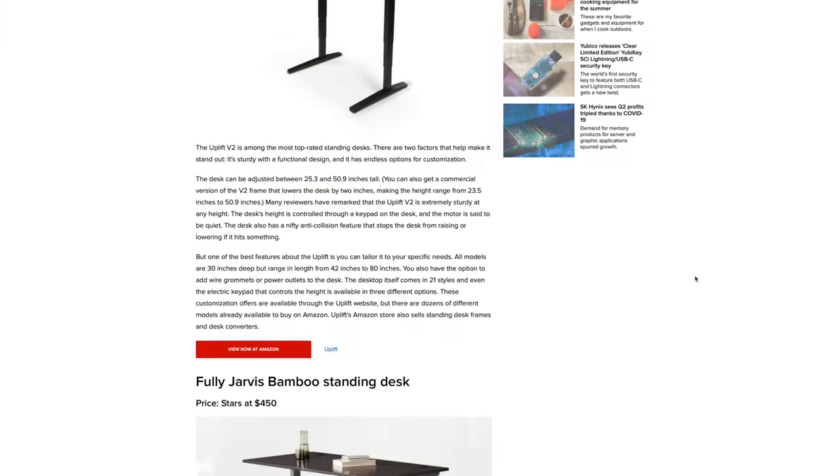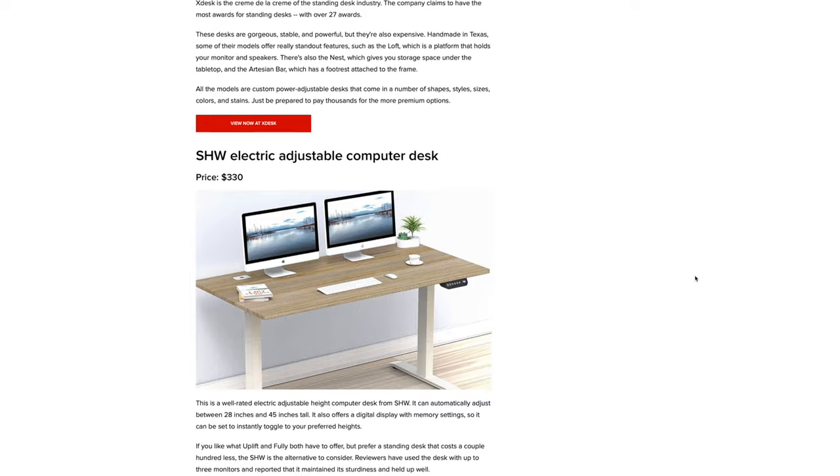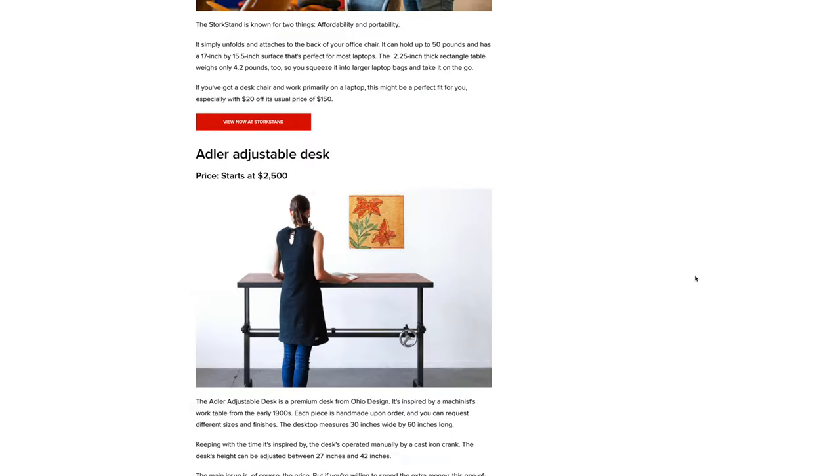I've been wanting to get a standing desk for like two years now, but as you'll know if you've ever shopped for one, there are a ton of options out there. While this probably means that you'll be able to find the exact right one for you, it can also be a bit paralyzing, but after all this time researching, I've finally bought one.